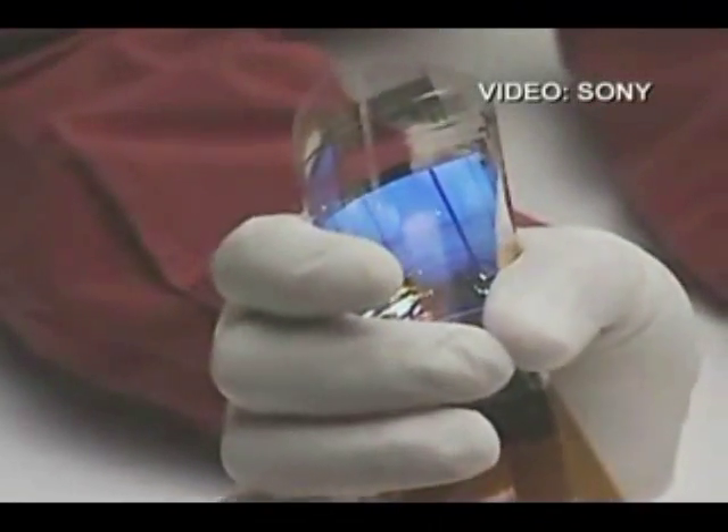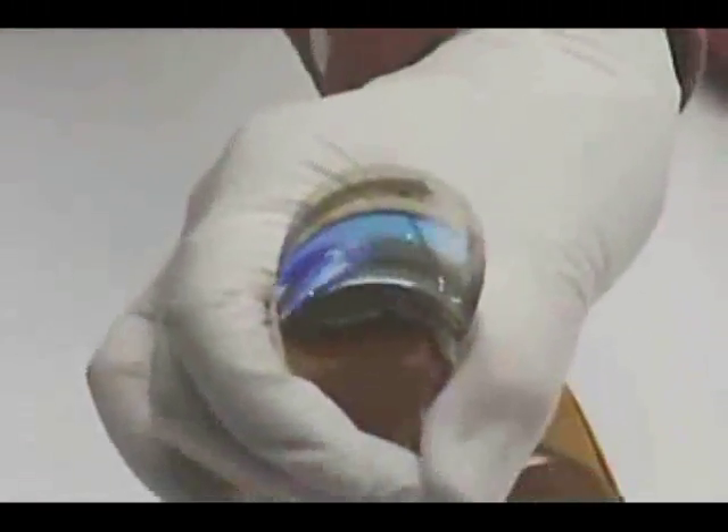Sony has developed a full color flexible display built onto a sheet of plastic that can be bent but still show video. The 2.5 inch screen, which is one of the first of its type in the world, has a resolution of 160 by 120 pixels, making it a little larger than a typical cell phone screen but a little lower resolution.